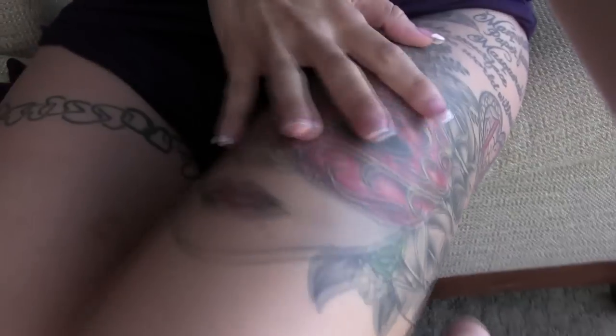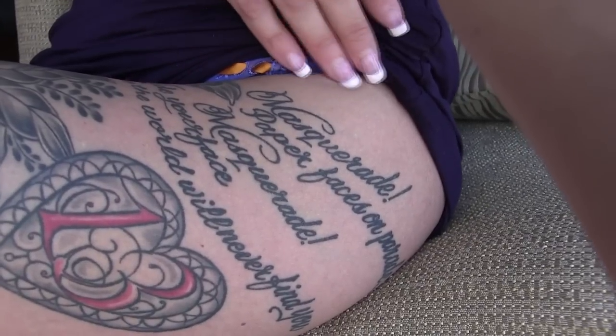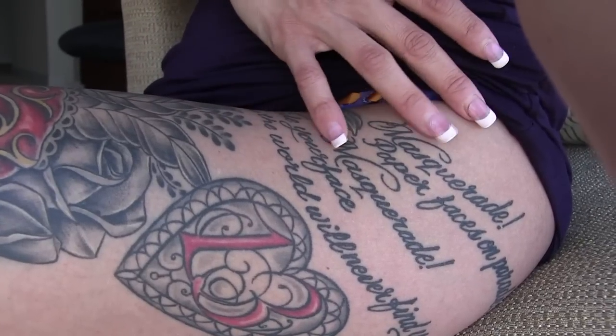Every year I go to New York City for Christmas — I've been going for the last few years — and every time I'm there I see Phantom of the Opera. It's my favorite musical. I found it very fitting to put that on my body forever because it's my favorite opera. And right up here on the edge of the leg line near the panty, it says: 'Masquerade, paper faces on parade, masquerade, hide your face so the world will never find you.' And that's it.